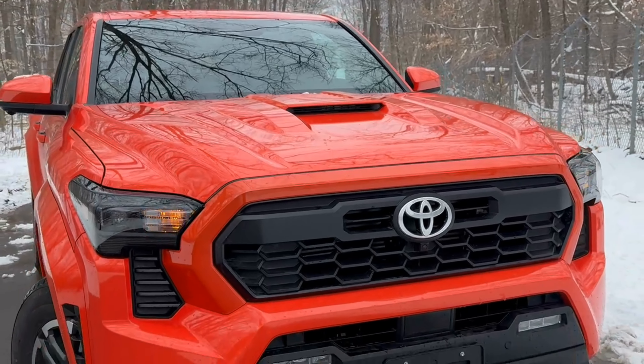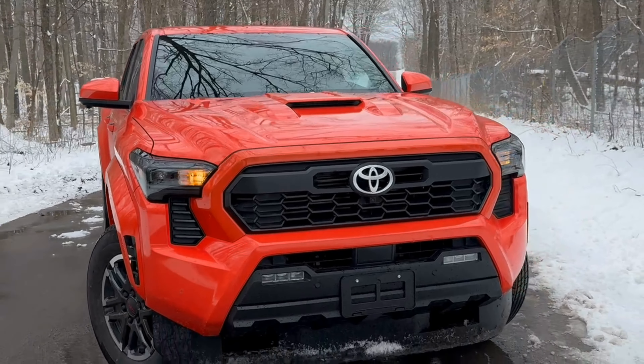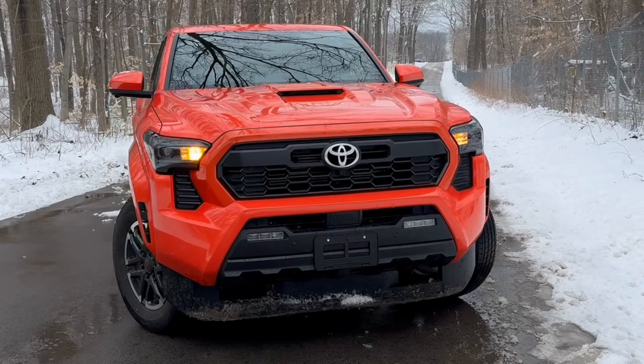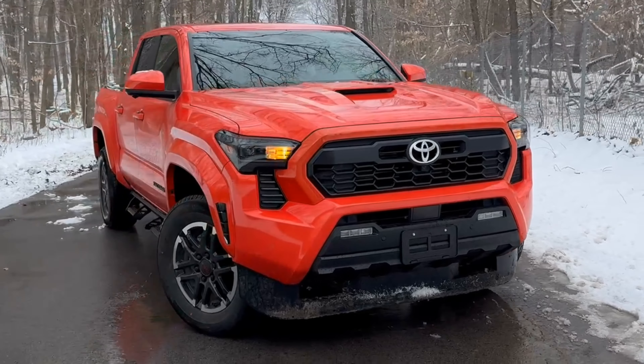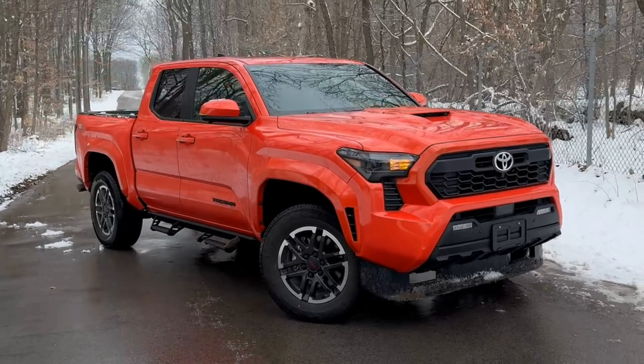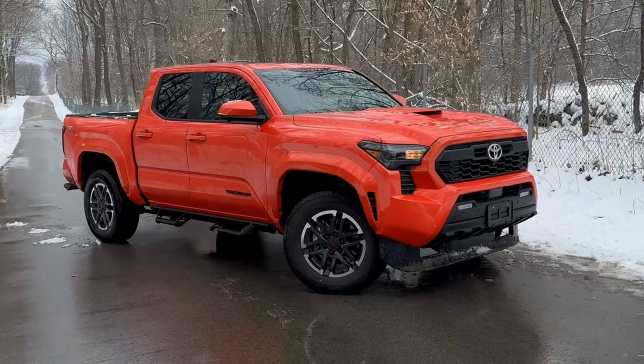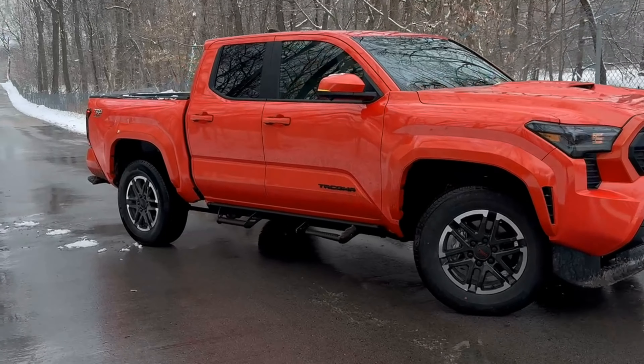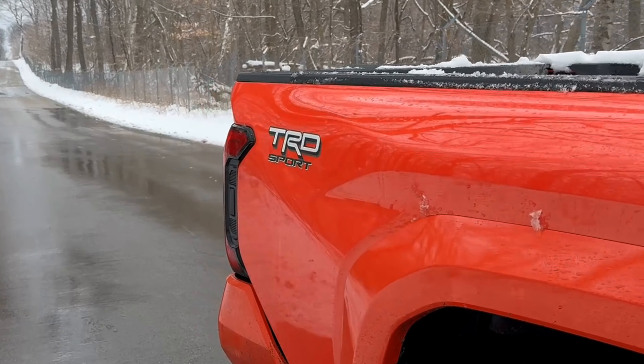The exterior of the new Tacoma is all new for 2024 and will vary greatly depending on the grade you choose. We're looking at the TRD Sport model here, which adds a hood scoop. It's got LED headlights and fog lights. If you upgrade to the Trailhunter or TRD Pro, you're going to get that heritage grille along with rigid fog lights.